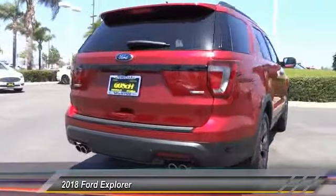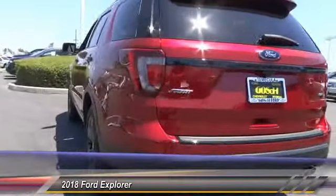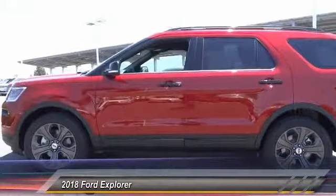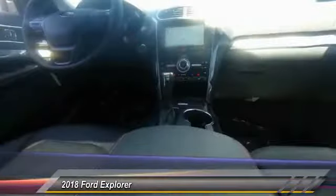Here are some of this vehicle's great options: power passenger seat, power lift gate, navigation system, traction control, air conditioning, dual airbags, power steering, four wheel disc brakes, universal garage door opener, compass. Come take a test drive today.